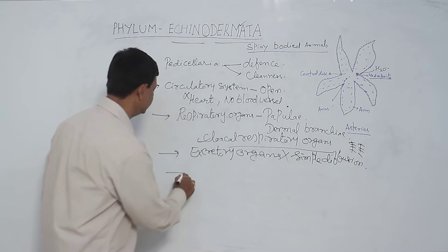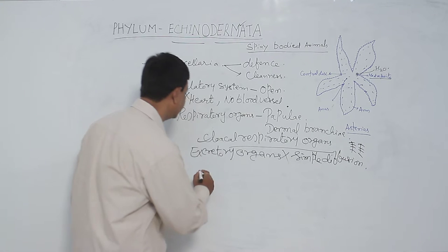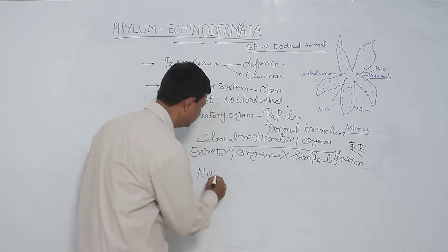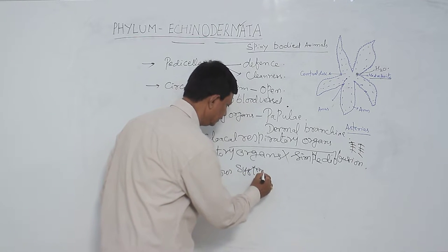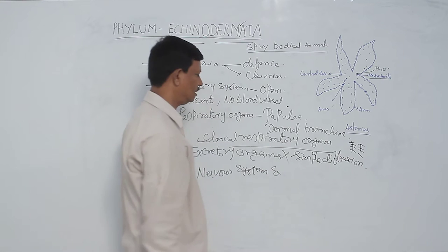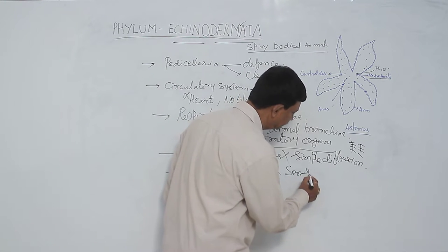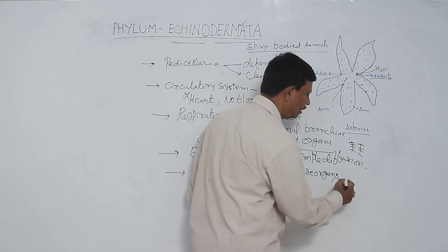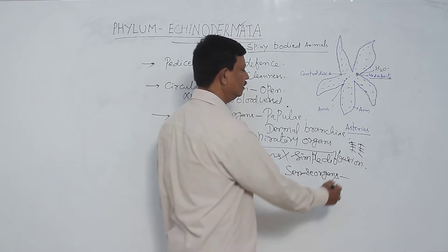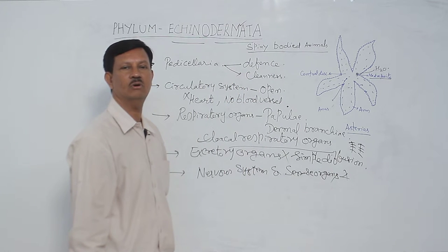The nervous system as well as sensory organs are not well developed — they are poorly developed or absent. Brain is also absent in these animals.